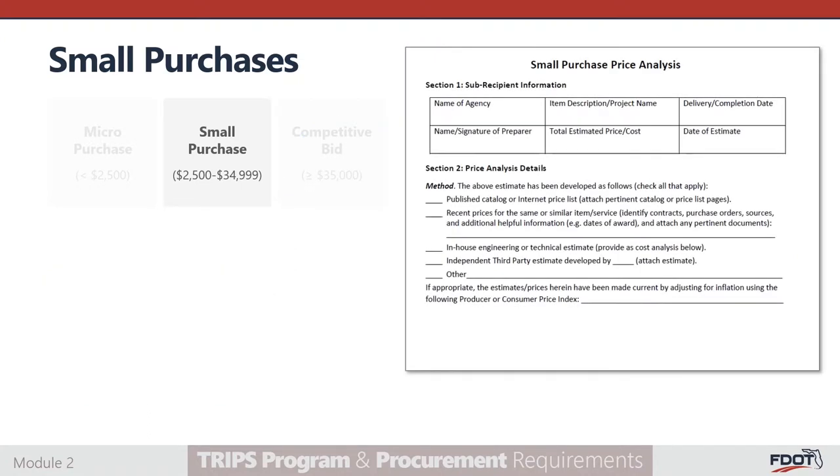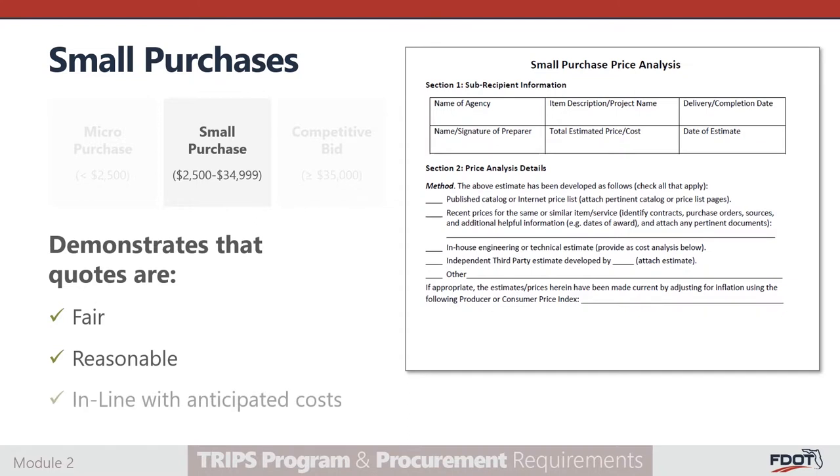Here we have the small purchase price analysis form. Section 1, subrecipient information, and section 2, price analysis details, must be completed. The purpose of a price analysis, sometimes referred to as an independent cost estimate, is to demonstrate that the quotes solicited are fair and reasonable and in line with the anticipated cost for the goods and services being procured.